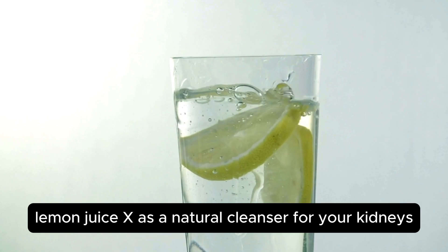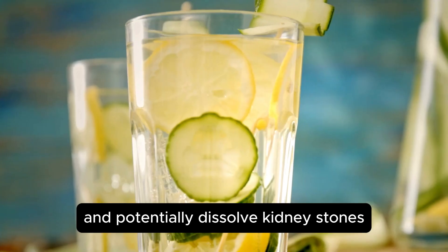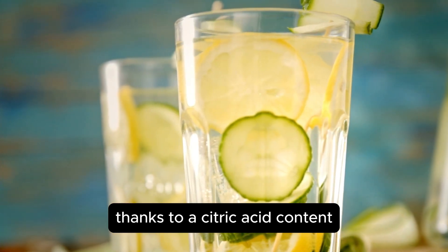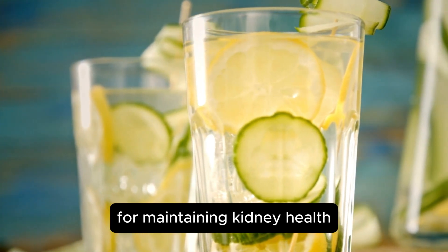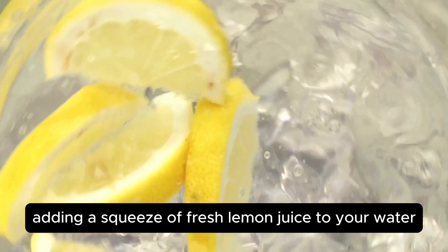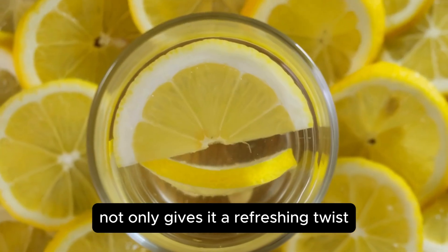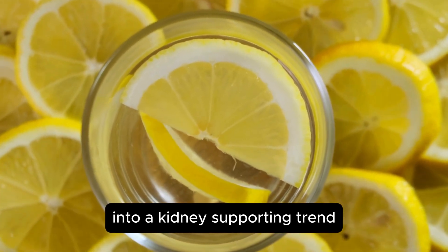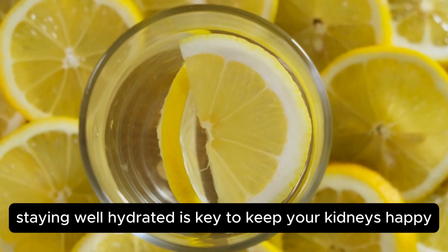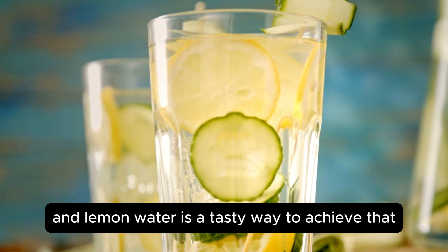Lemon juice acts as a natural cleanser for your kidneys, helping to flush out toxins and potentially dissolve kidney stones, thanks to its citric acid content. This makes it an excellent choice for maintaining kidney health and preventing the formation of new stones. Adding a squeeze of fresh lemon juice to your water not only gives it a refreshing twist but also turns your ordinary water into a kidney-supporting drink. Plus, staying well hydrated is key to keeping your kidneys happy, and lemon water is a tasty way to achieve that.